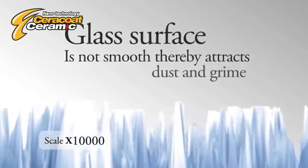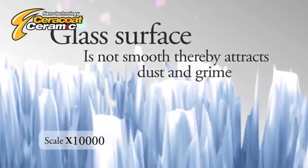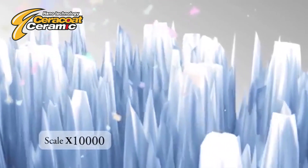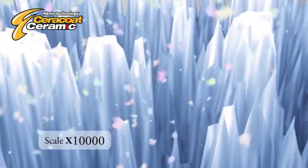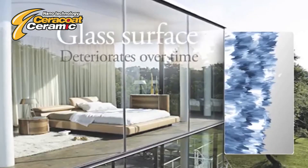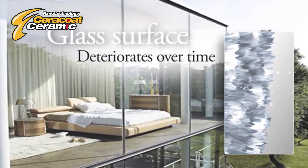These peaks and pits in unprotected glass attract deposits such as dust, dirt and grime. These get lodged inside the glass surface together with calcium deposits, inorganic dirt and water corrosion, and attack the glass. This gets worse as time goes on, slowly causing the glass surface to deteriorate.